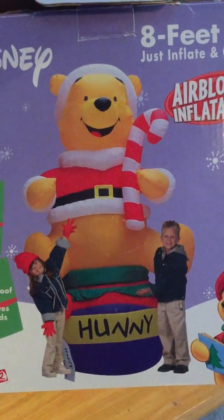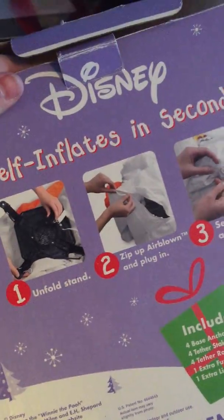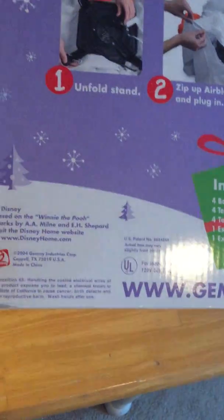But yeah, guys, that was my Gemmy 2004 eight-foot tall inflatable Winnie the Pooh on a honey barrel — I keep saying barrel, but it's a pot. Thanks for watching, guys. Peace out.